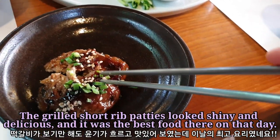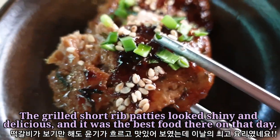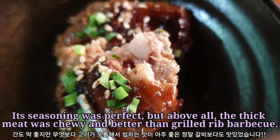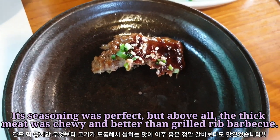The grilled shortbread patties looked shiny and delicious, and it was the best food there on the day. The seasoning was perfect, but above all, the thick meat was chewy and better than grilled barbecue.